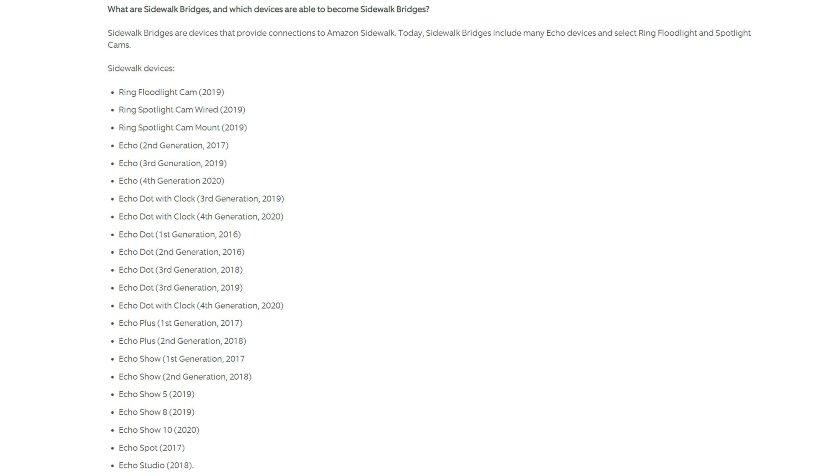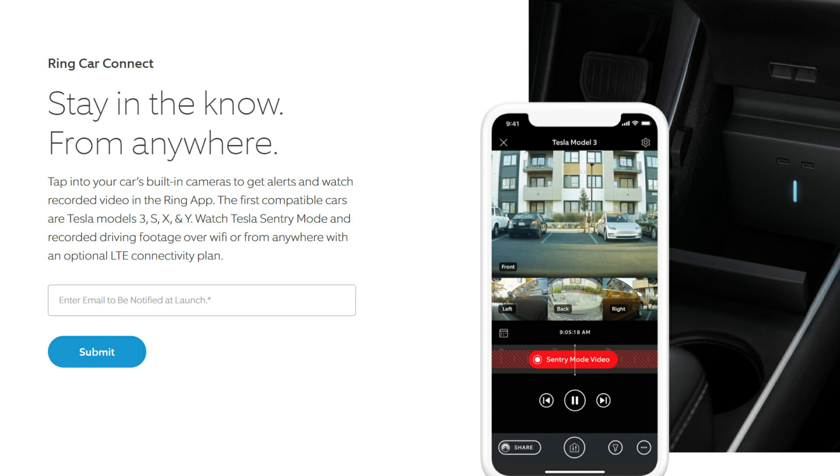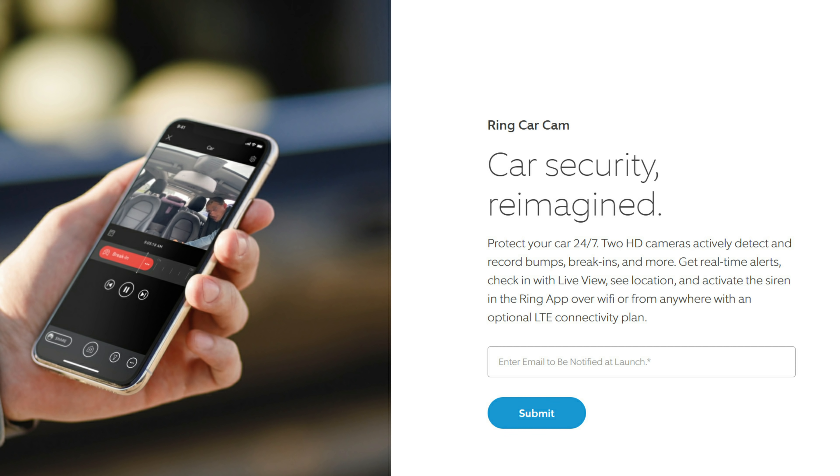I'll be testing this feature out whenever it is implemented. There is also the Ring Car Connect which, if you have a compatible Tesla — which I don't — you can access your car's built-in cameras to get alerts and watch recorded videos in the Ring app. Another one is the Ring Car Cam which will have two cameras that actively detect and record bumps and break-ins.